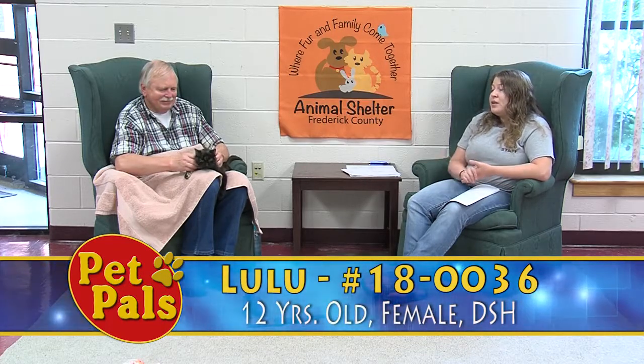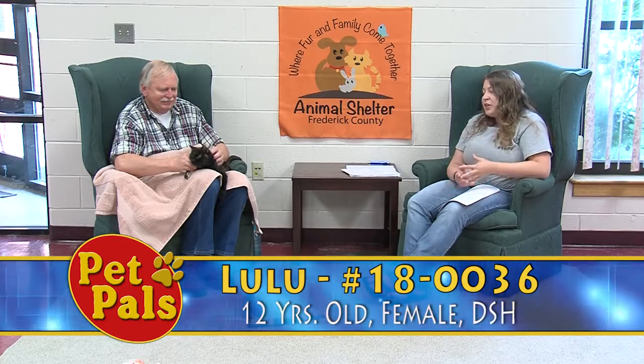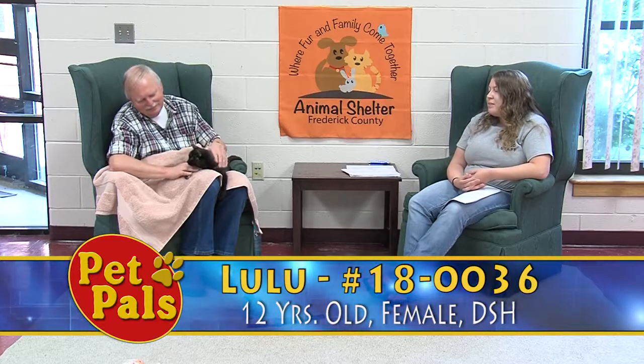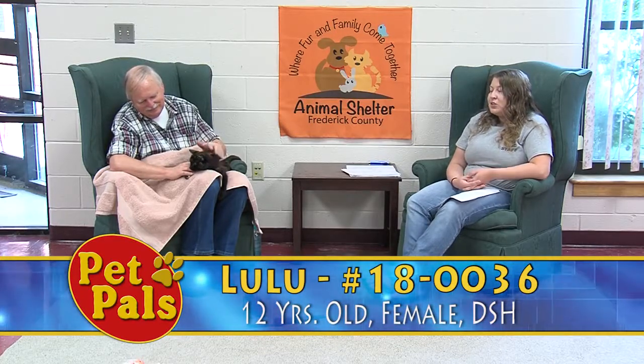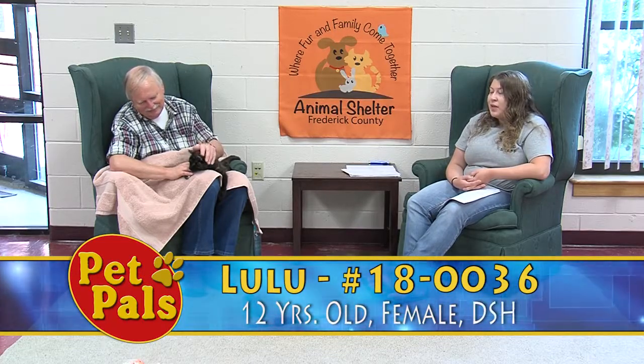Lulu is very sweet. She is a tortoiseshell and she's got great markings. I love that her face is mostly black — it's kind of very striking. She's got the cutest little tail because it's so tiny. And she's really starting to come into her own and adjust back into shelter life, greeting people more frequently when they come to her cage.